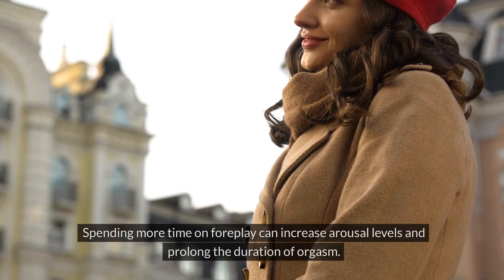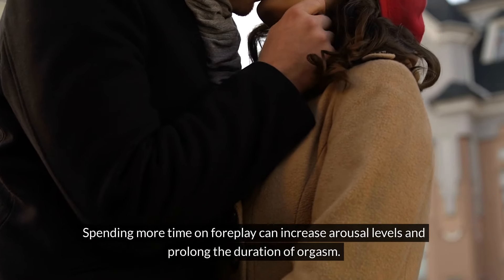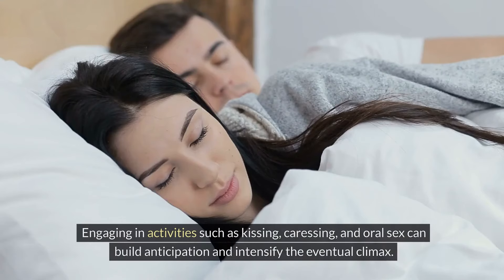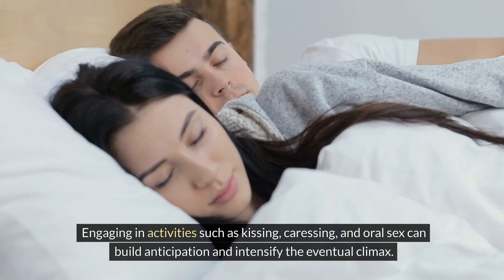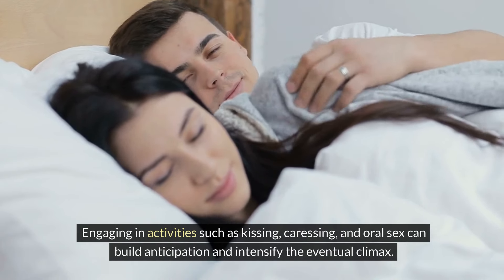Extended Foreplay: Spending more time on foreplay can increase arousal levels and prolong the duration of orgasm. Engaging in activities such as kissing, caressing, and oral sex can build anticipation and intensify the eventual climax.